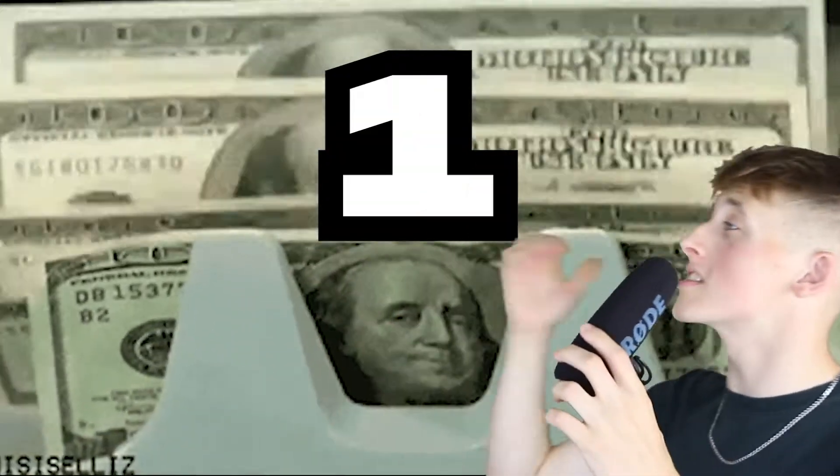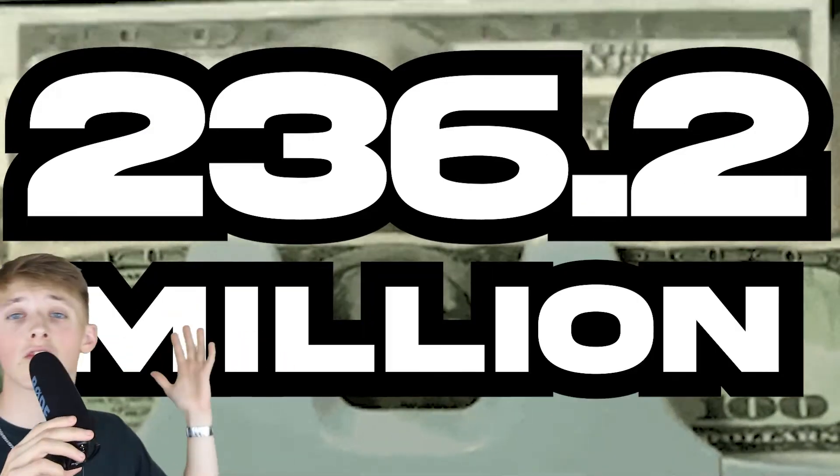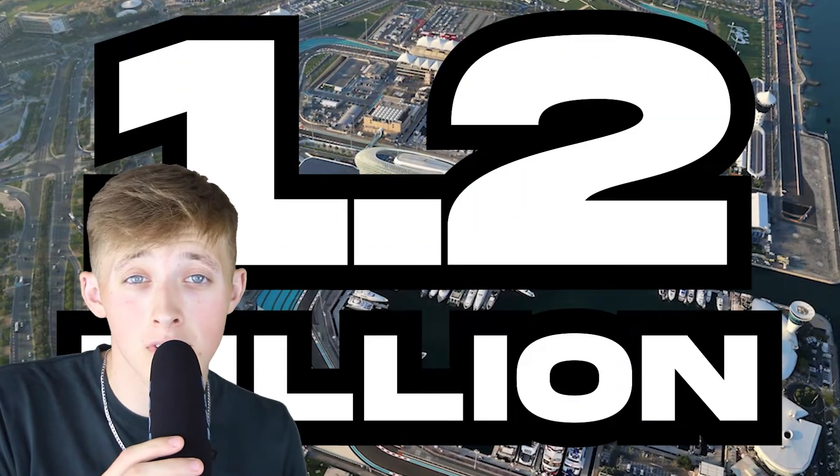Our track is now complete. We've built the bare minimum — nothing fancy — but it should still be enough to host our very own Formula 1 race. And all it cost was 171.4 million pounds, or 236.2 million dollars if you're American. Remember, I cannot stress this enough: this is the bare minimum. Most tracks cost a lot more — Abu Dhabi apparently cost 1.2 billion to build. And building budgets always go over, so it's unlikely we'd build this for under 200 million even if all went well.